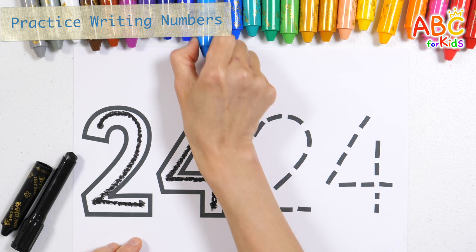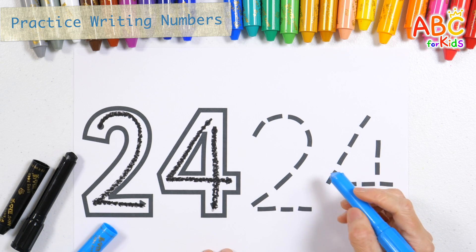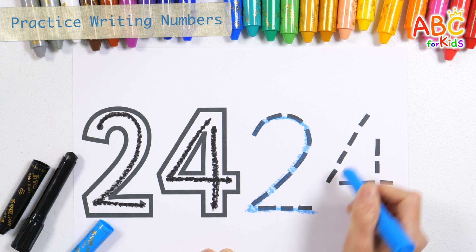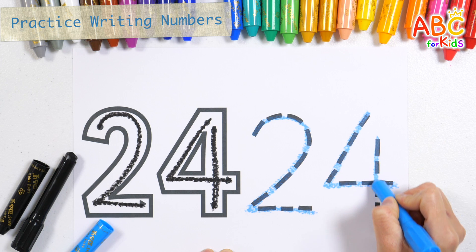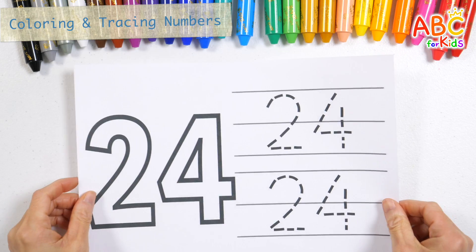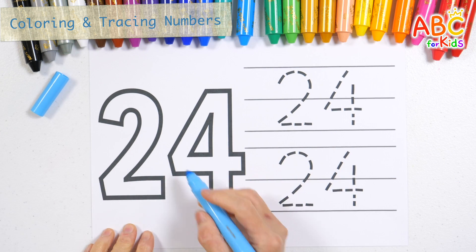Shall we write numbers again with light blue crayon? Number twenty-four. Shall we color the number twenty-four with a light blue pen?